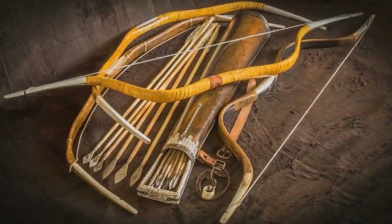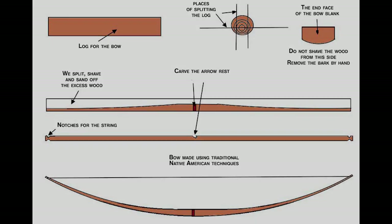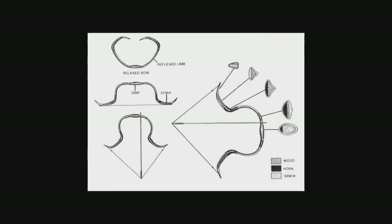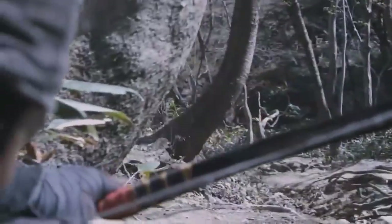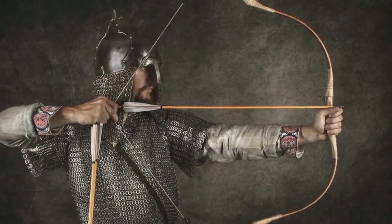In the Middle Ages, just as in ancient times, bows fell into two main types: simple and composite. Simple bows, as the name suggests, had a straightforward design made from a single piece of wood. Composite bows, on the other hand, were made by tightly joining different materials, often combining different woods with horn inserts. These bows significantly outperformed simple ones. It's worth noting that composite bows were mostly used in the East, with the Mongolian bow being a classic example. There were also composite bows in Russia.